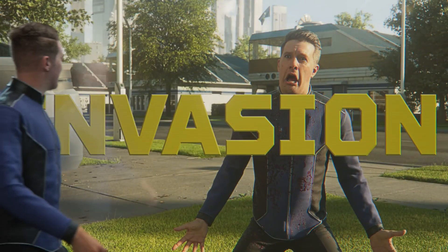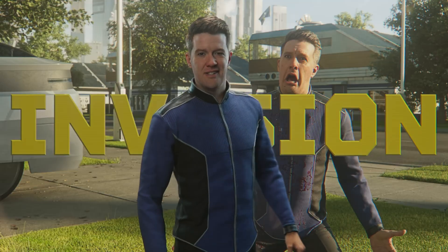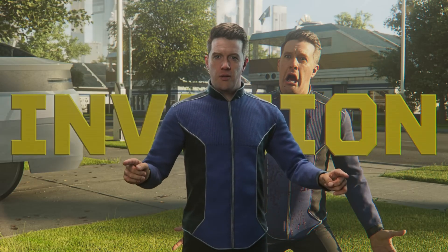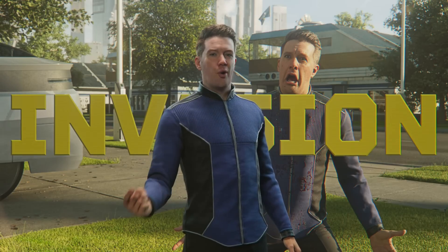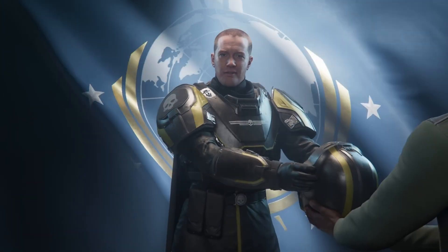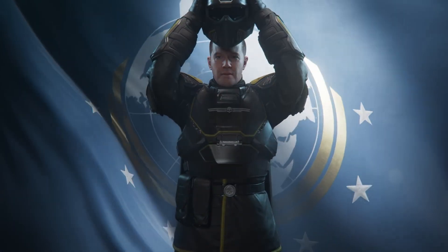This brings us to the unexpected turning point. Arrowhead partnered with Nixx's Software, the studio widely known for optimizing PlayStation PC ports like Spider-Man and Horizon, and together they began re-engineering the game's internal data layout. Their mission was long-term and ambitious: remove redundancy, rebuild asset bundles, and restructure how Helldivers 2 organizes the files it needs when loading missions.